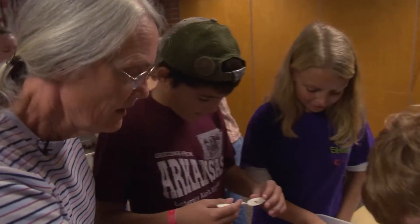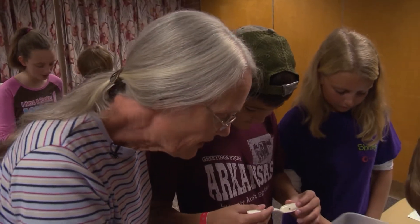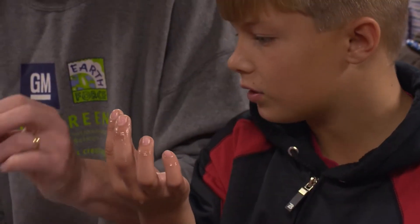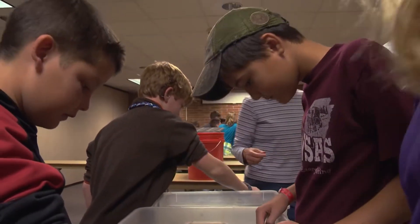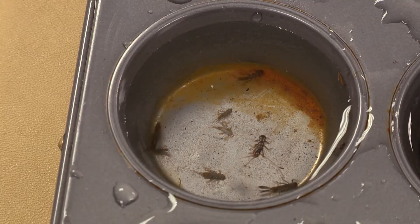Look at that little one — they fly around like a dragonfly does. We spread those aquatic insects out in tubs, and we had the kids come in and actually sort those organisms into look-alike groups.